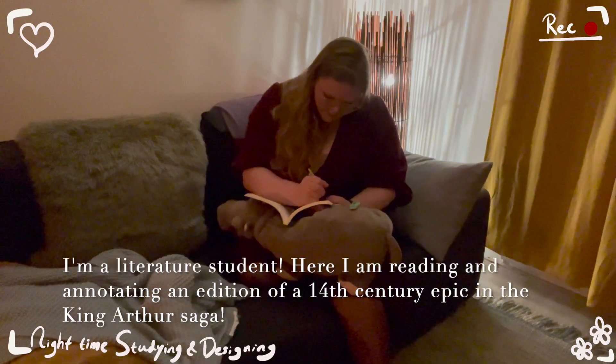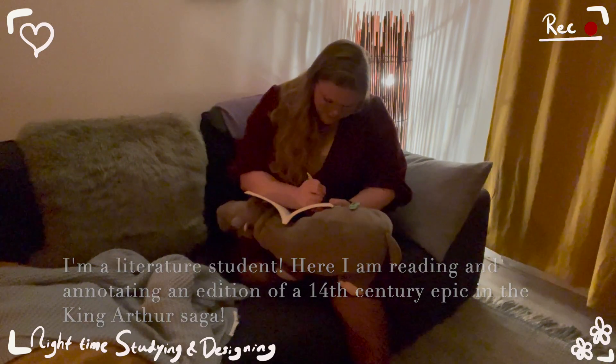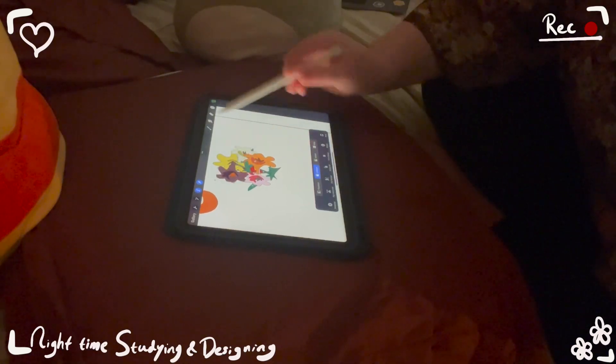As I said, I had some studying to do, so even though it was already pretty late, as you can see by the lighting, here is me annotating my textbook. Later that night, when I was done studying, I did get some designing done.